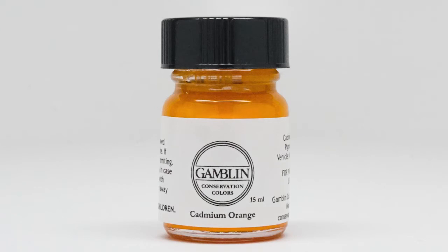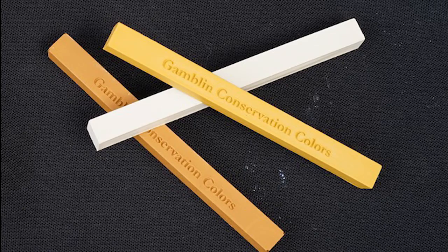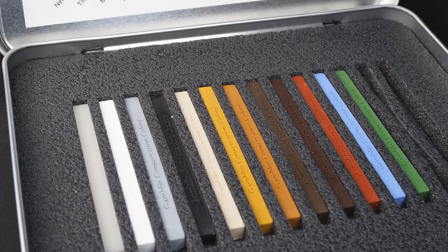All our colors are available in two sizes: the 15 milliliter bottle and the half pan. Half pan sets are also available. In addition, we make an excellent material for the filling of losses — our pigmented wax resin.